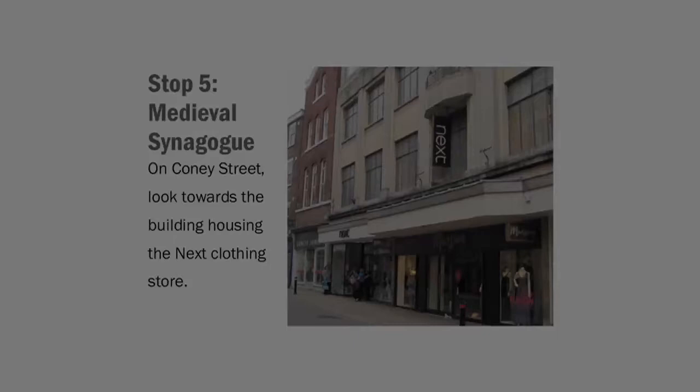It is particularly appropriate, then, that the street had a concentration of properties owned by Jews in the 13th century, as the Jews were under the direct protection of the crown. Unfortunately for the Jewish community, this protection came hand in hand with considerable exploitation in the form of taxes and other levies.